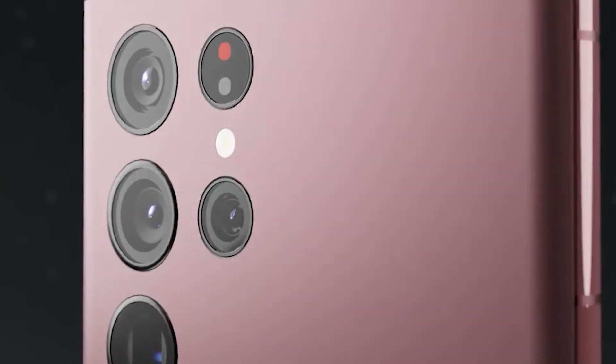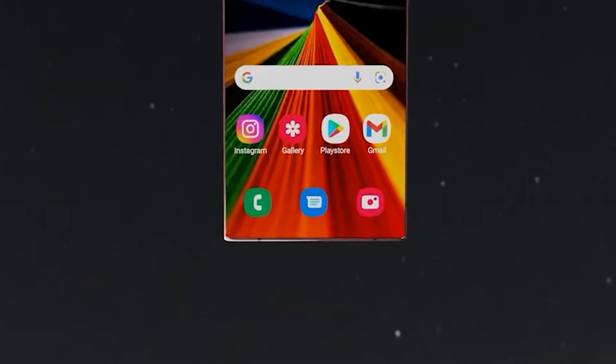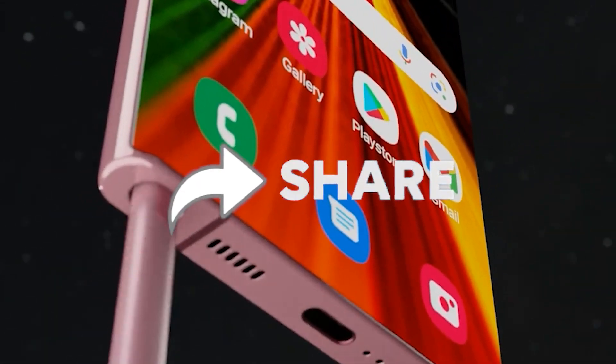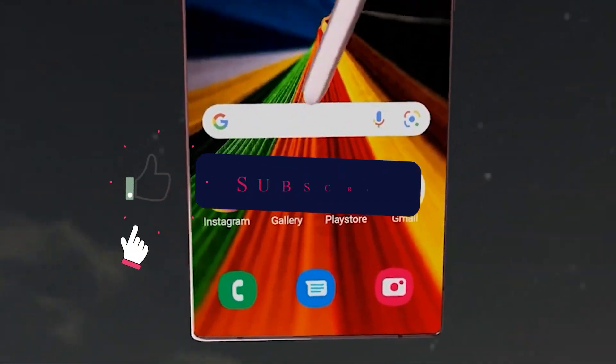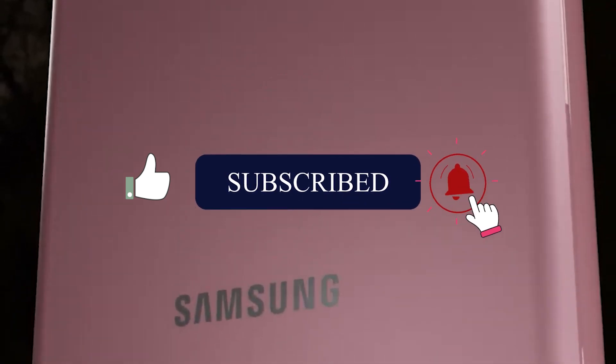Thank you for watching. Tell us down in the comments — are you going to get the Samsung Galaxy S23 or not? Don't forget to share this video with your friends and family. We are going to keep you updated, so for more insightful and helpful videos, subscribe to our channel and press the bell icon.